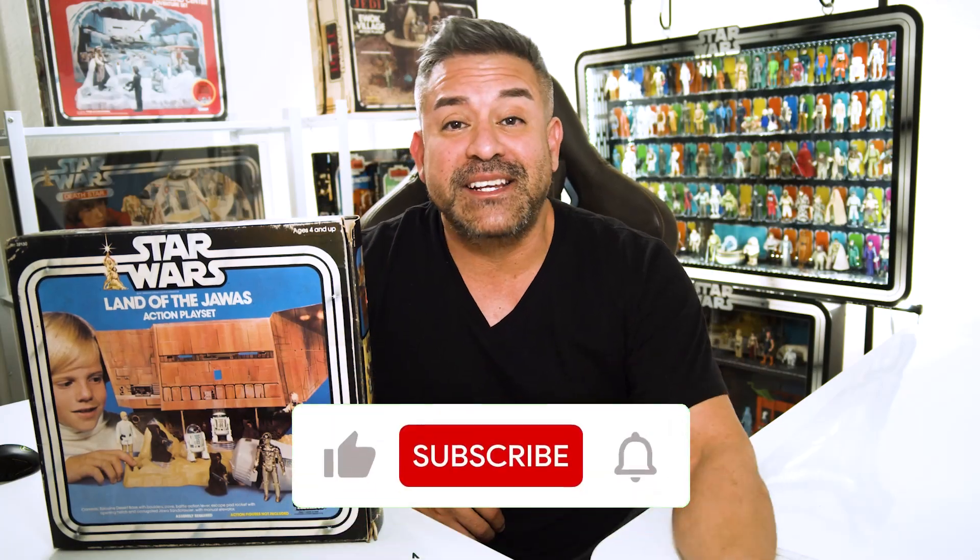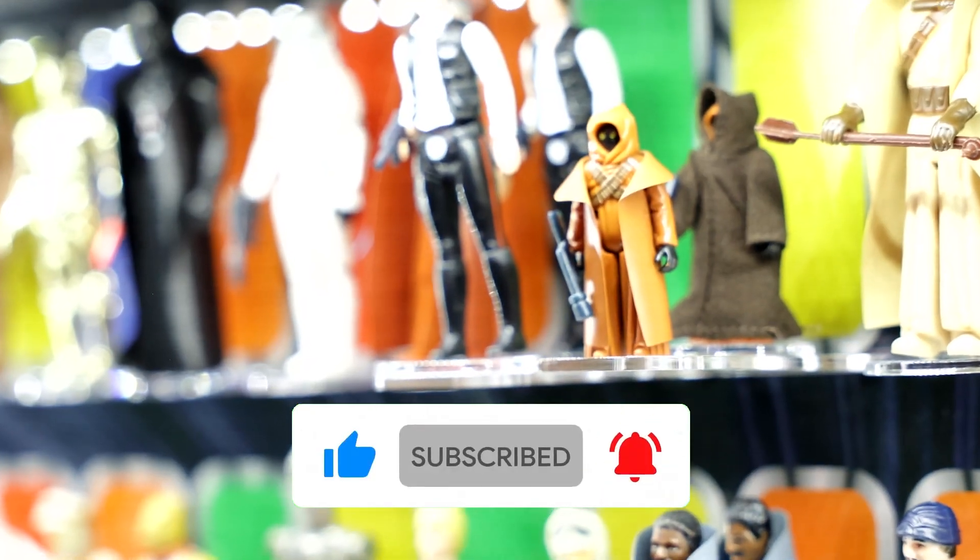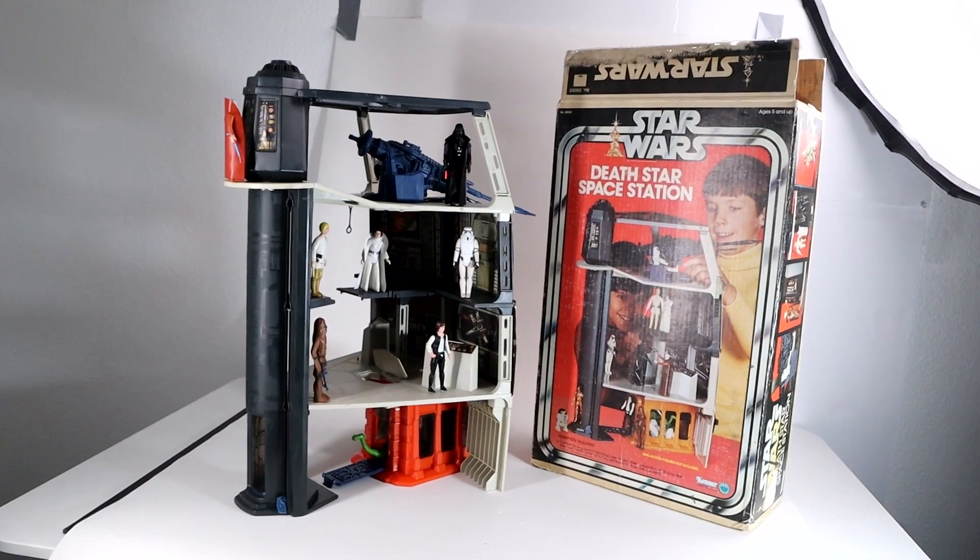Hey, what's up, welcome back to the channel. And if you don't know what I do, we do things a little different here — we don't just show the toy, we really talk about its history and why people should care. So again, what makes this toy so special?